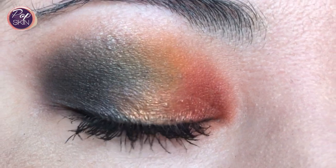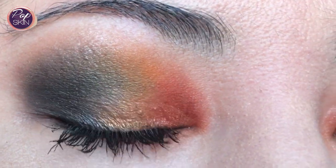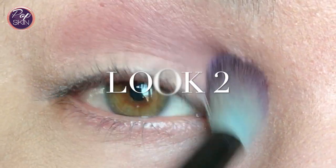That's the first look — I tried to create some contrasting colours there. Here's the second look.